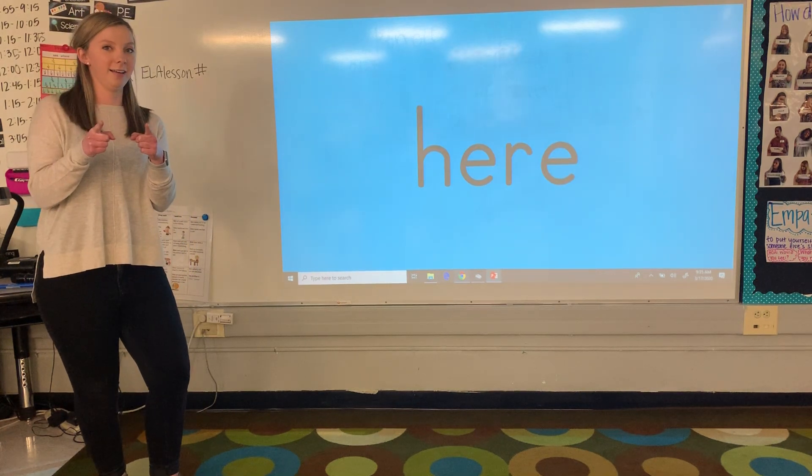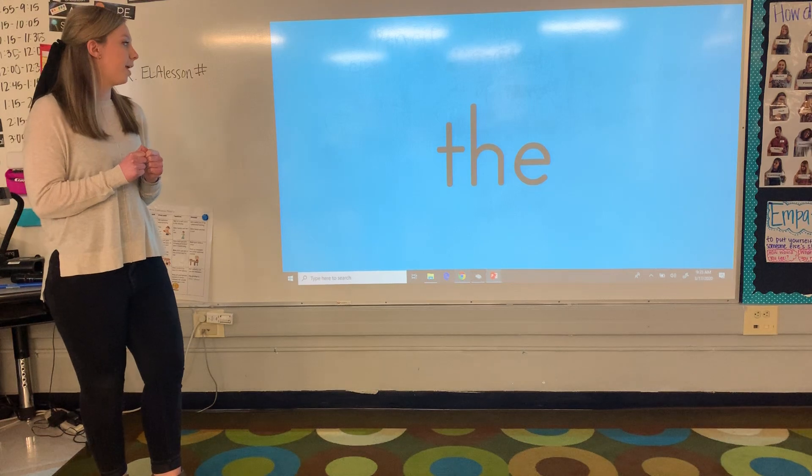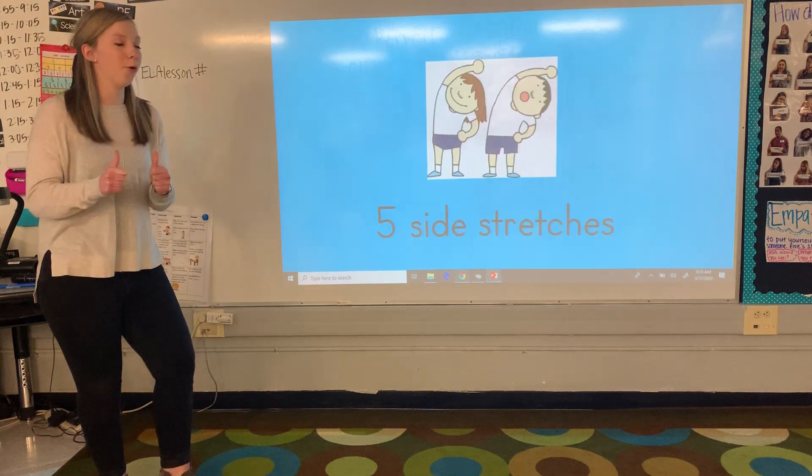Now we have the word here. Awesome. One more — we have the word the. You guys are so great.